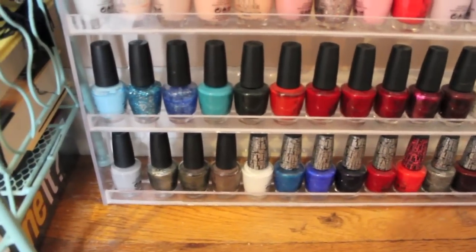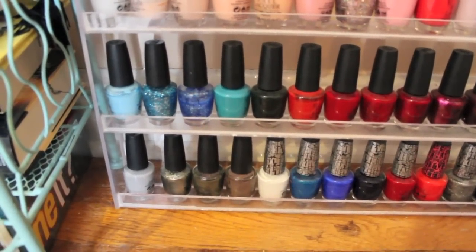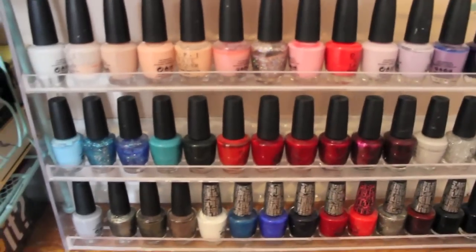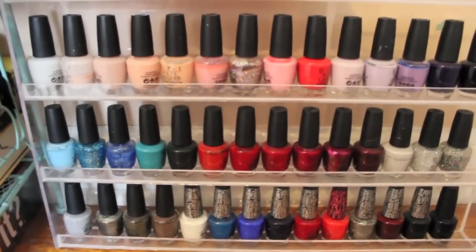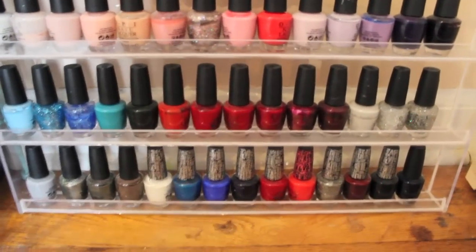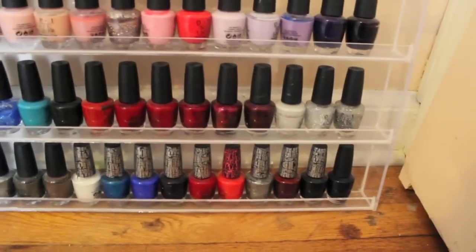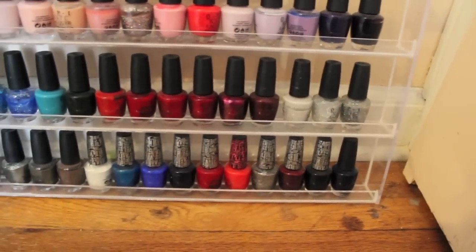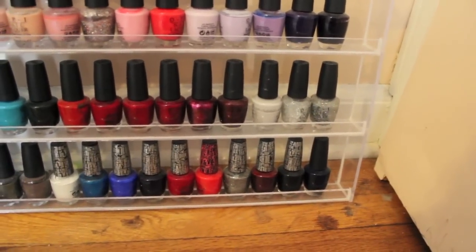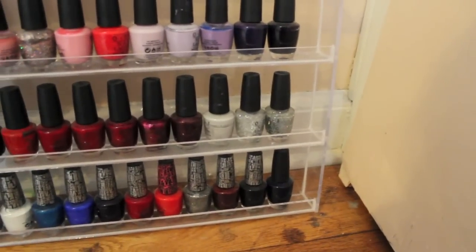For my third OPI rack I have pretty much blues, reds, and silvers. I have What's With The Catitude, Gunga's Nose, Firework, Fly, Here Today, Aragon Tomorrow, What With Her Head Red, Faka and Caviar, Thanks So Muchness, Dreaming of Red, The One That Got Away, Love You So Much, Moon Over Mumbai, Pirouette My Whistle, Serving Up Some Sparkle.